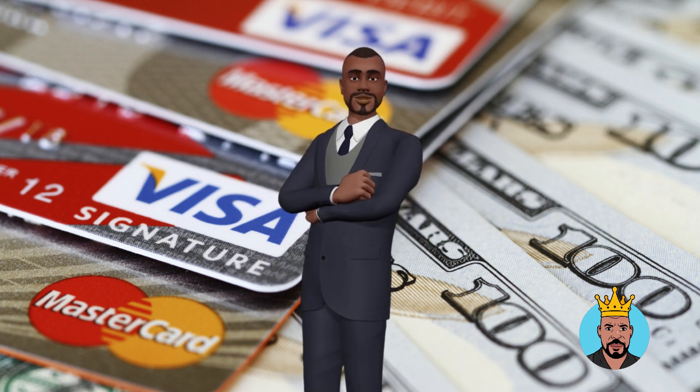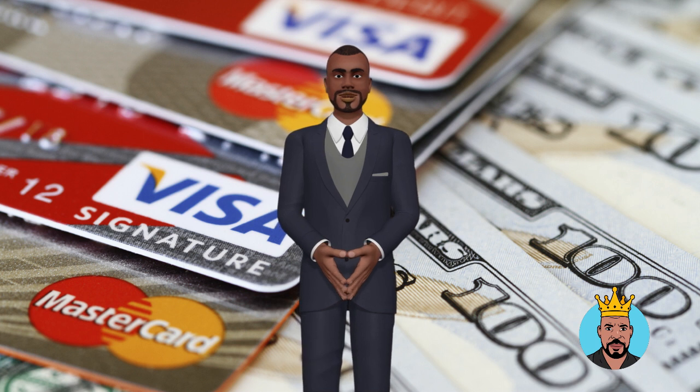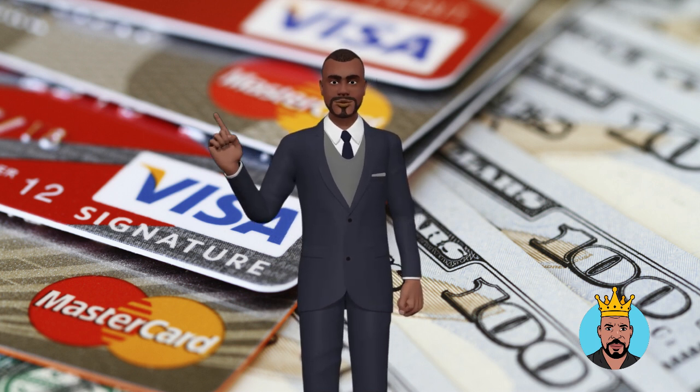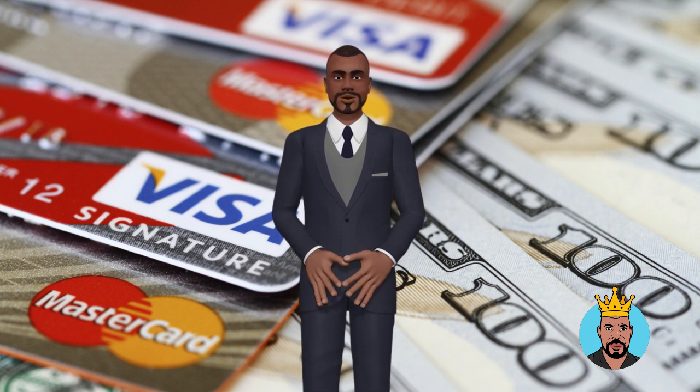Use multiple cards. Having multiple credit cards can help you improve your credit utilization. If you have multiple cards, try to spread your balances across them. This will help you keep your credit utilization low on each card, which will boost your score.